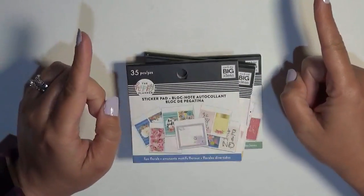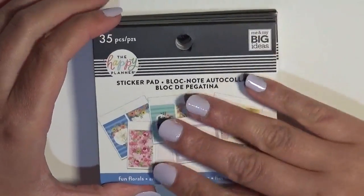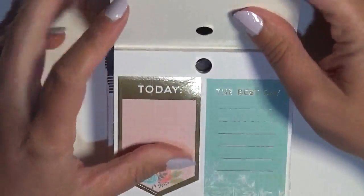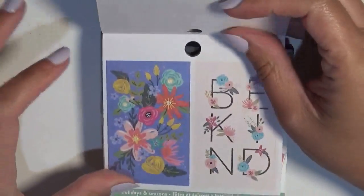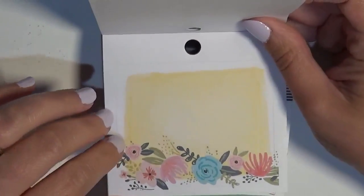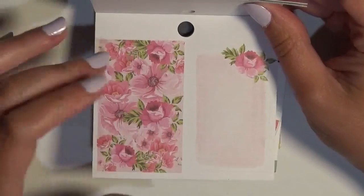The washi came from Joann's, and the discs I got at Michael's. These sticker sheets are the whole reason why I went to Joann's — each sheet has full box stickers, either a single full box or a double full box. This one is the Fun Florals, and some of them have gold foiling, which I'm really excited about. I've been getting really into florals, and it's got more of the pastel colors, so I figured it was pretty perfect.